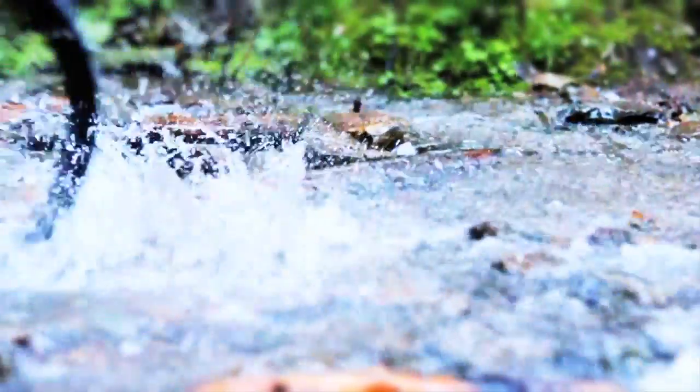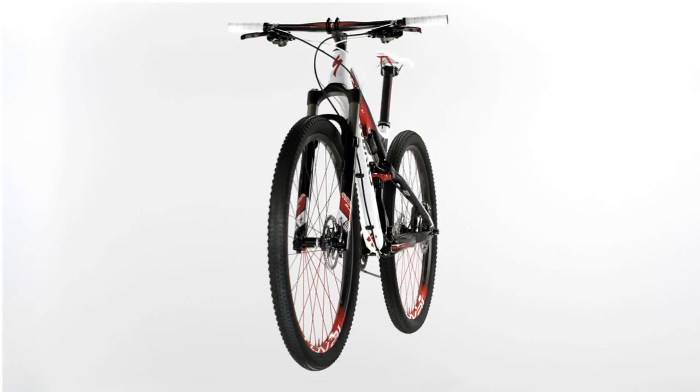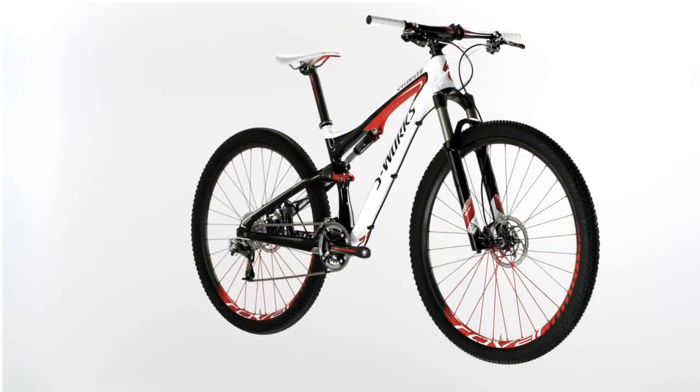Riders have their option of 26-inch and 29-inch wheels, from the value-driven comp model all the way to the lightest 29er full suspension on the market, the S-Works EPIC 29er.